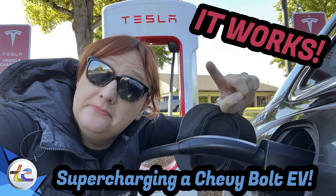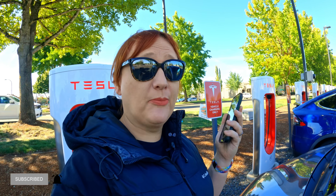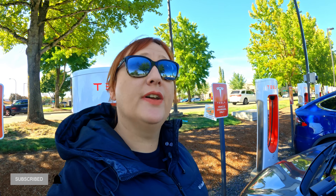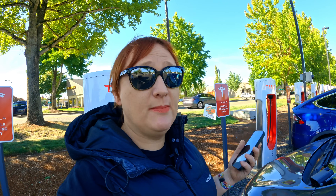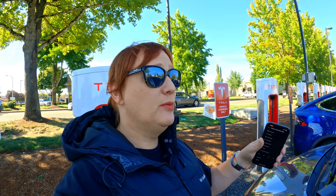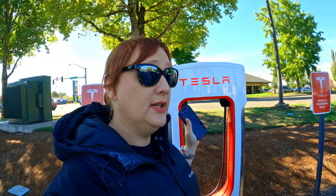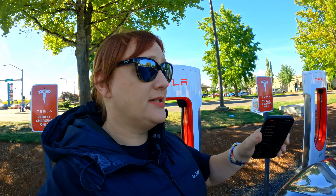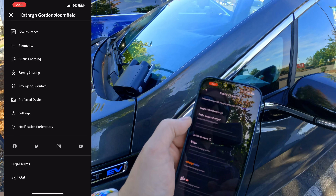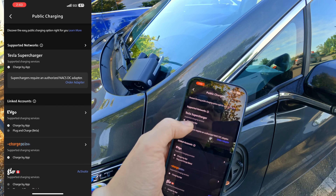In order to get the charging session to actually work, you're going to need a couple of things. First, you're going to need a cell phone with the appropriate GM app for whatever vehicle you have. If you have one of the newest EVs from GM — whether it's an Equinox EV, a Blazer, or a Hummer EV — you will have an infotainment system that will allow you to start and stop charging from inside the vehicle. If you have a Chevrolet Bolt, an original first-generation one, you will need this app. You can't start charging from within the car, so you're going to go to public charging.